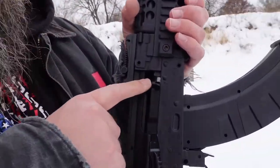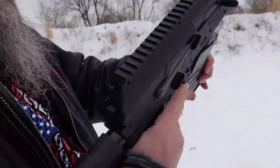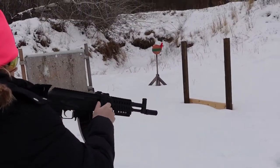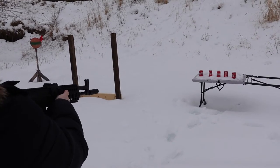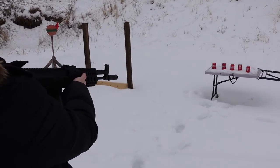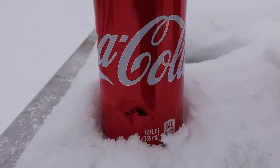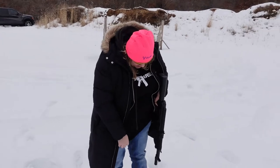We just realized it's got a hold-open too — last round hold open, that's pretty cool. It shuts just like a real gun. We're going to go refill, we got some cans — we'll shoot some cans with it. They're going in them, it's just different than what we're used to — much different than tannerite.